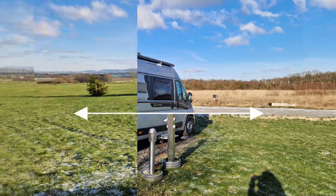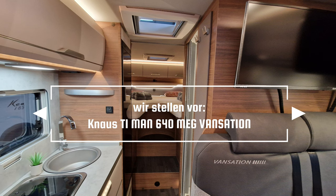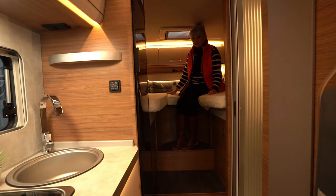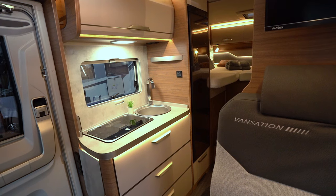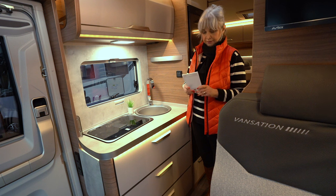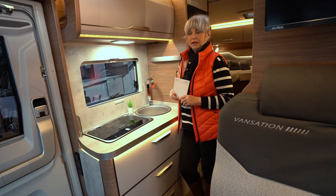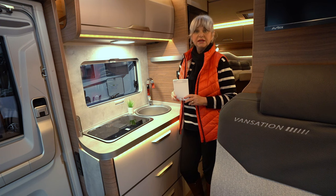Thank you for joining us. Liebe Videofreunde, ich bin jetzt hier bei AMB Reisemobile in Kirchberg im Hunsrück. AMB Reisemobile existiert seit 1986, ist ein Familienbetrieb, also gibt es nur einmalig. Und sie führen die Marken Knaus, Mobil Vita, LMC und Forster.